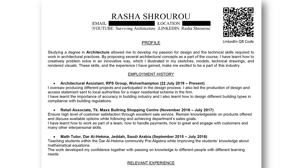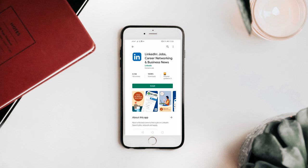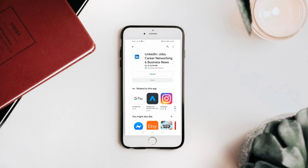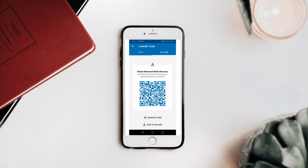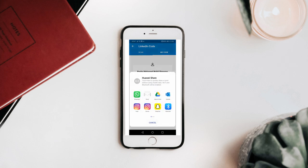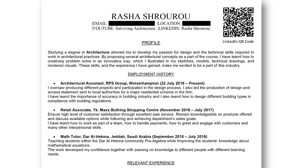I can't take full credit for the QR code idea — a girl at the workshop had it and the manager went crazy, thinking it was such a genius idea. So I've added it to my CV. All you need to do is install the LinkedIn app on your phone, click the QR code icon to see your own code, then share it to yourself via email and add it to your CV.